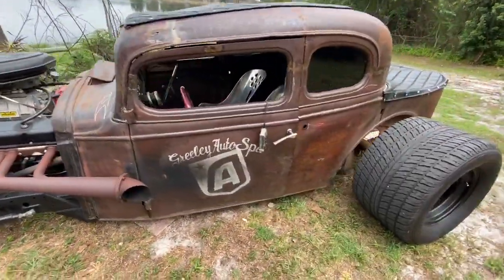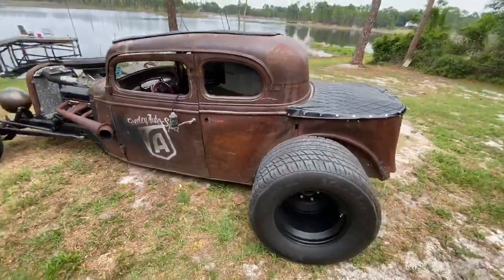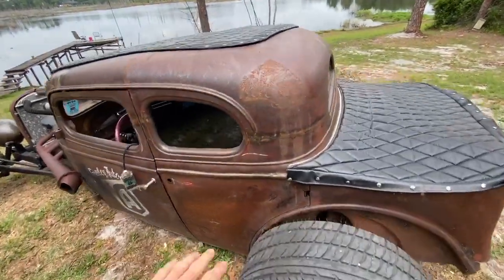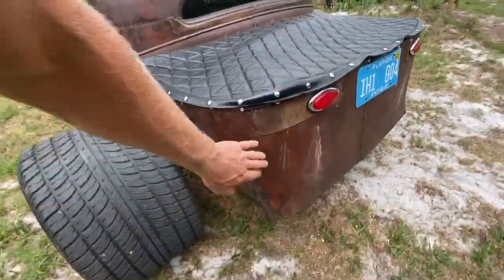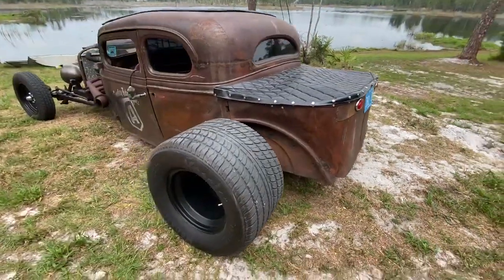The patina finish is very, very clean. There's no rot. It's not a fake patina. There are some areas where some grind work has been done, but it doesn't stand out — it blends in. Most of the patina work is original. It's not flaking. It has had a clear satin coat put on it years ago to preserve it.